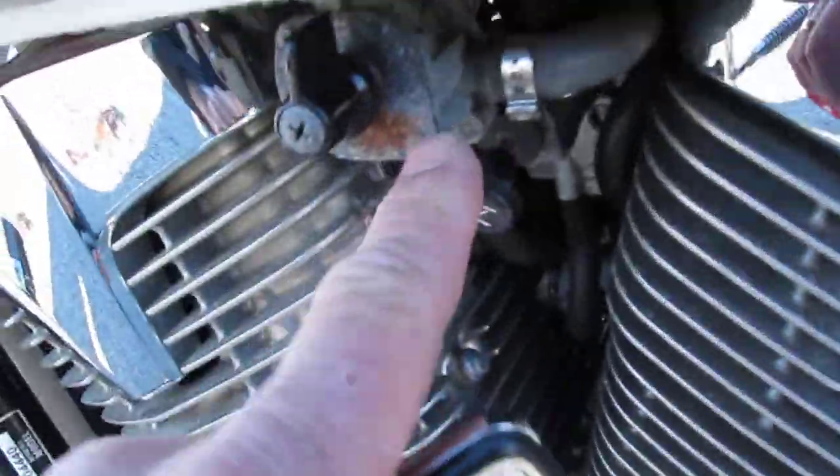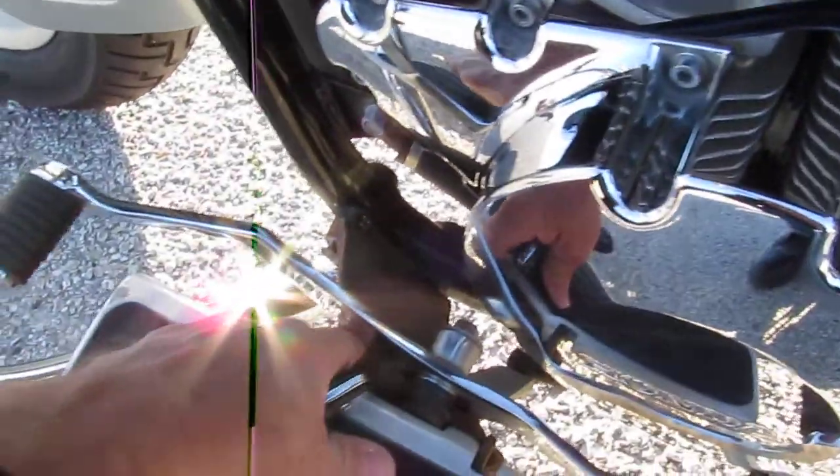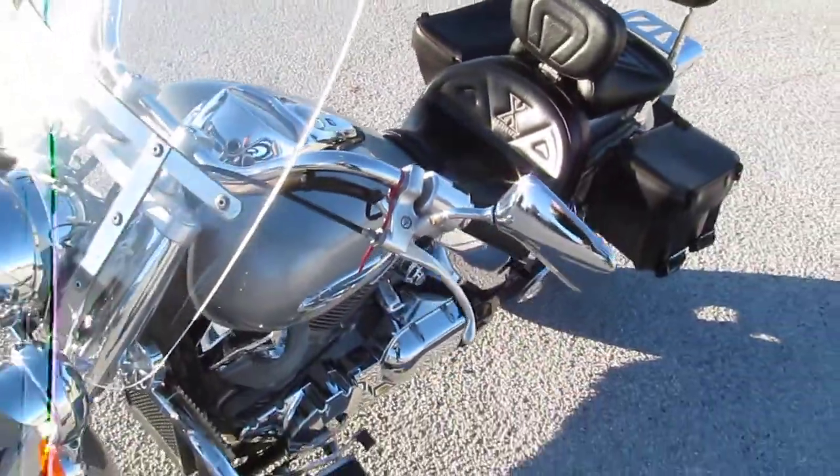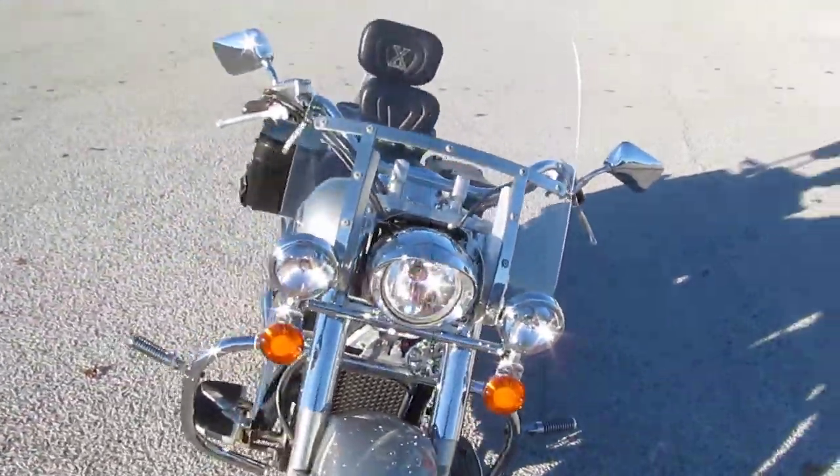But you can see here, there are just little signs of corrosion around — like even here down on the floorboard, just different spots. But the bike is in great mechanical condition. It is a shaft drive bike and it's ready to hit the road.